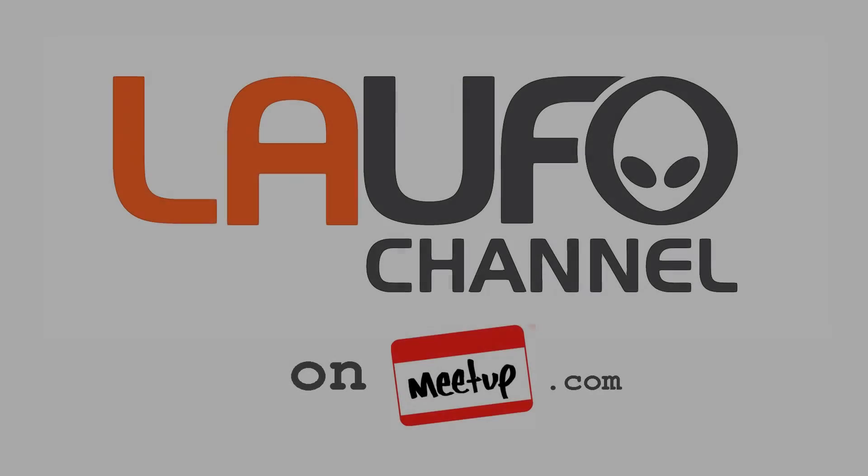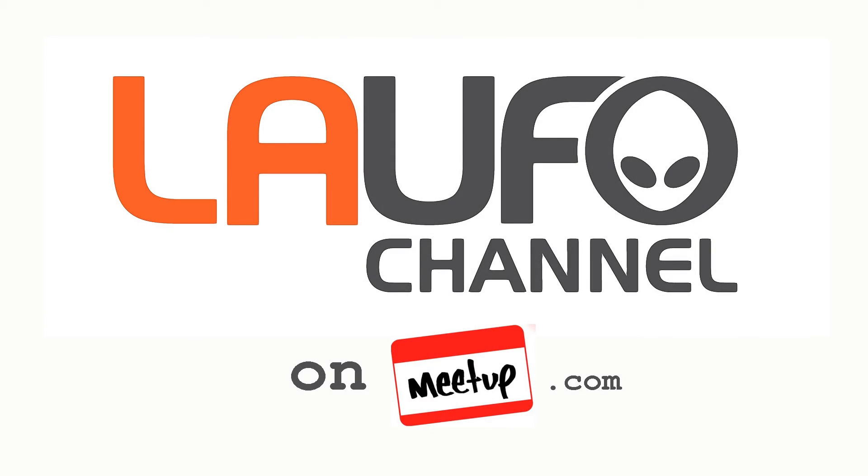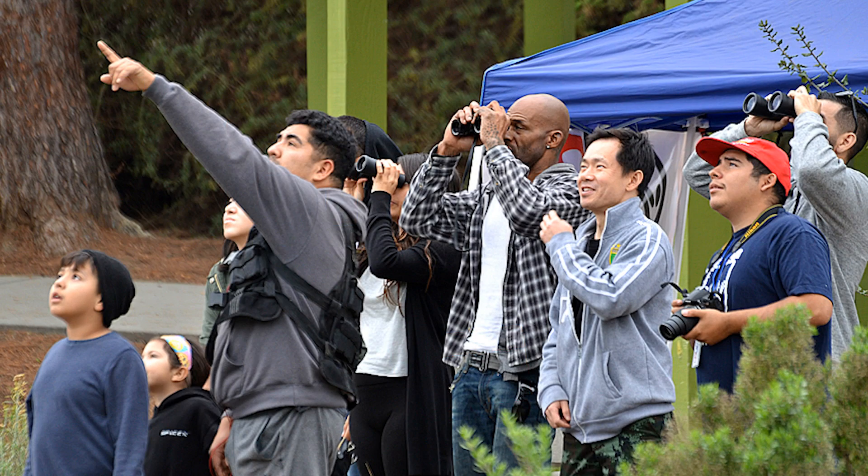Again, for the skeptics and the cynics, don't dismiss this. Duplicate it and see for yourself. Anyway, thanks for watching the video. Please join laufochannel on meetup.com and come with us as we do field research together. We'll see you next time.